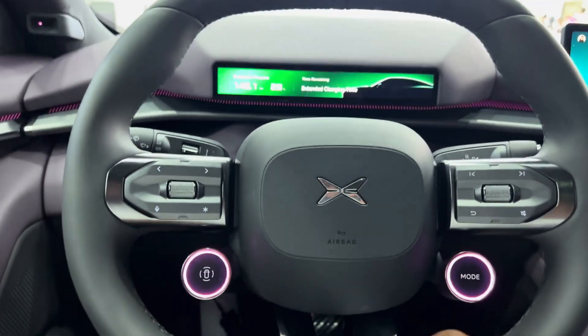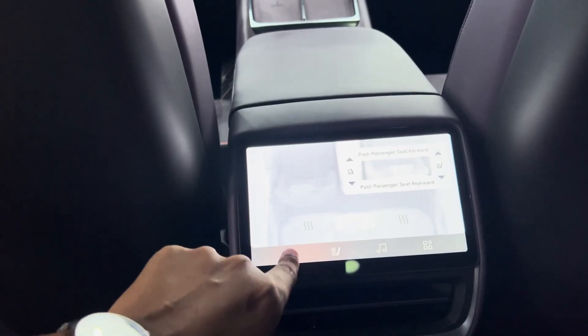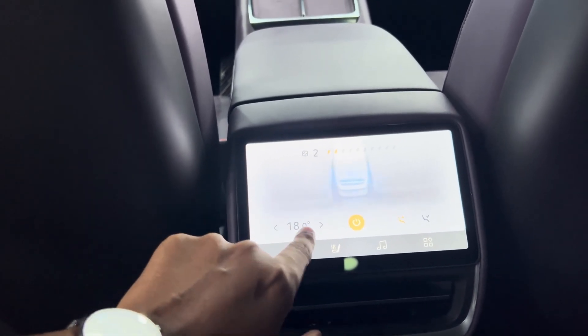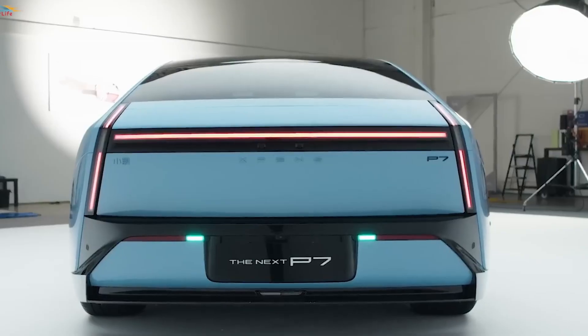P7 features a 10.25-inch digital dashboard that displays all essential information right in front of the driver. The central touchscreen displays a 3D user interface that helps users feel closer to the road as they use the smart OS navigation functions.